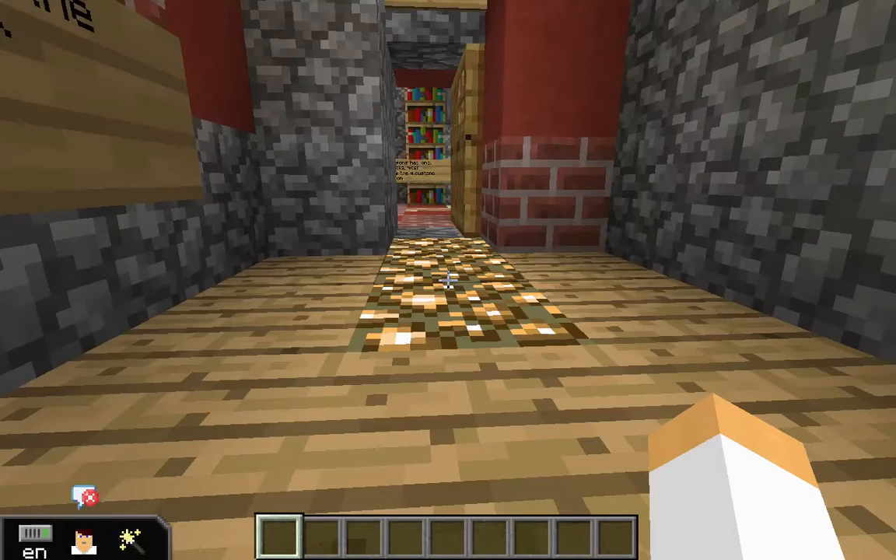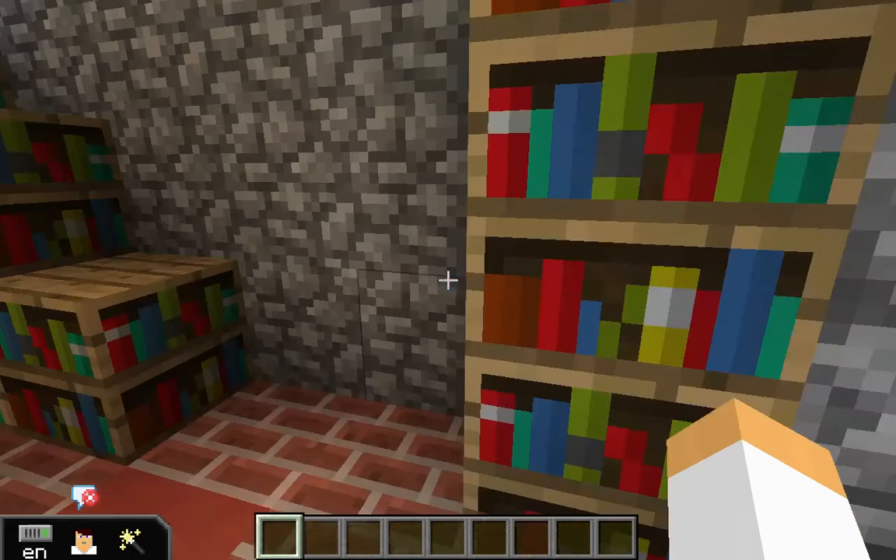The next room is the library, where they had all the books they needed. Most of these books were religious, like Bibles.